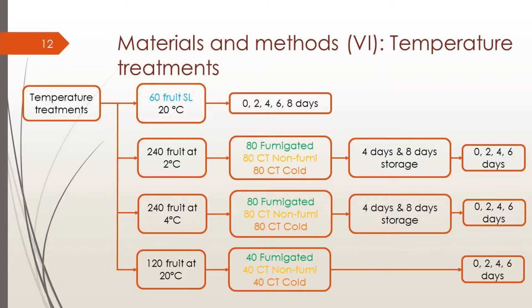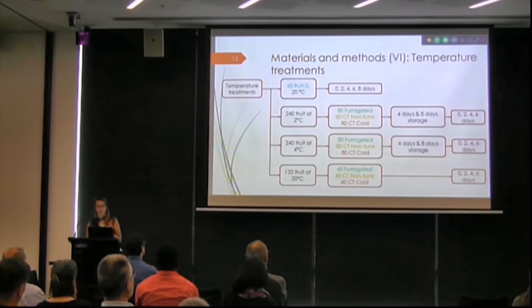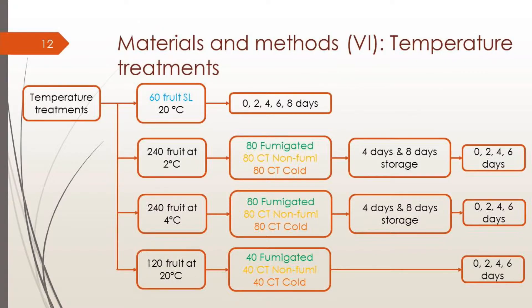Once at AgriVic, we started the temperature treatments. The 60 fruit at 20 degrees were analyzed for quality at 0, 2, 4, 6, and 8 days. Then 240 fruit were put at 2 degrees and 200 fruit at 4 degrees, with 80 fruit per treatment at each temperature, plus 120 fruit at 20 degrees. We had two removals: one after 4 days of cold storage and one after 8 days, and for all of them, quality was assessed at 0, 2, 4, and 6 days at 20 degrees to simulate shelf life.